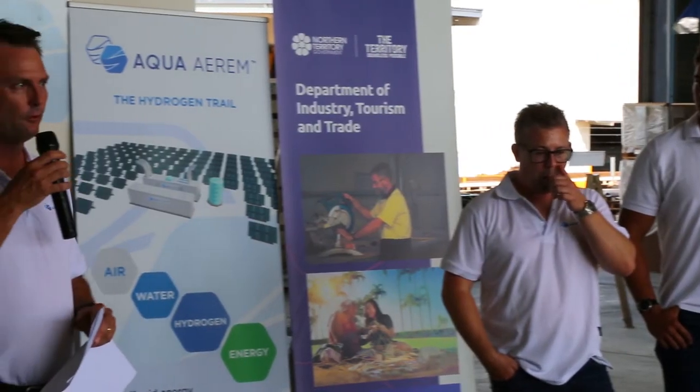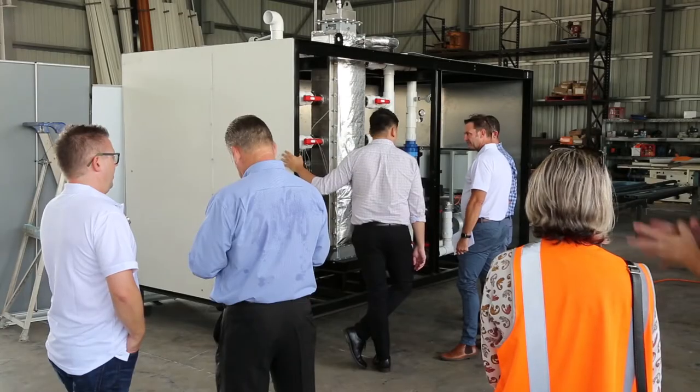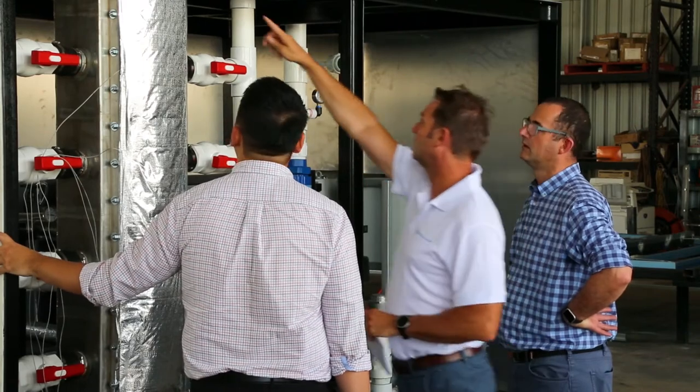Hi, I'm Gerard Ryder. I'm a co-founder of Aquaerim. What you see behind me here is the Aquaerim trial unit. Aquaerim was really formed to commercialise the water capture technology for two purposes: one was to help local communities in water-stressed areas, but also to look at other applications such as renewable hydrogen.